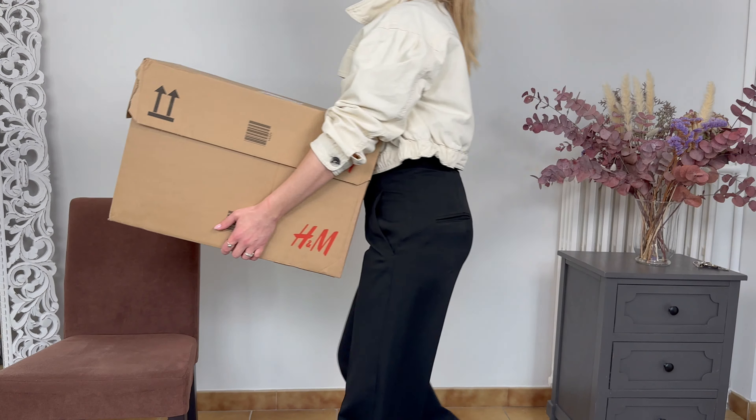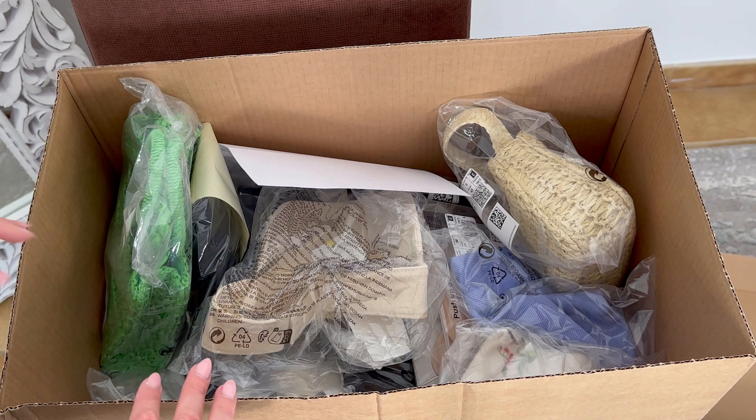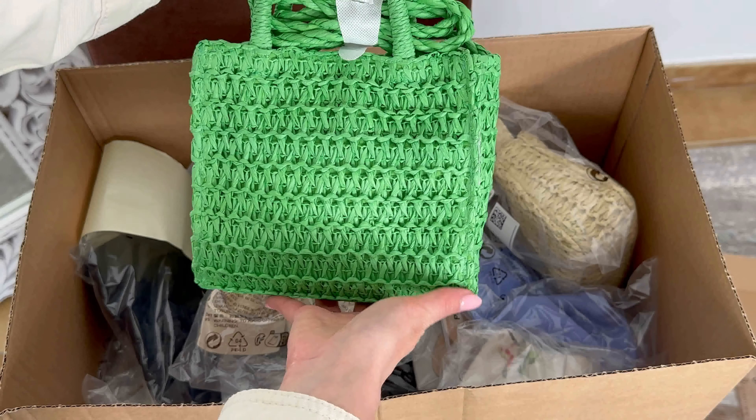H&M never fails with their spring/summer collection and I'm excited to share my recent H&M haul. I went a little crazy and made a pretty large order, and today I'll be unpacking everything for you and trying on some stunning options. So grab a cup of tea or coffee, sit back, and let's get started.